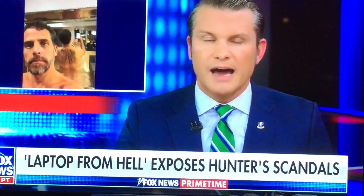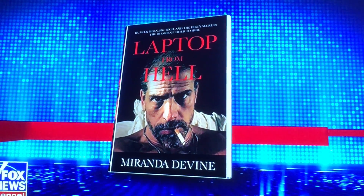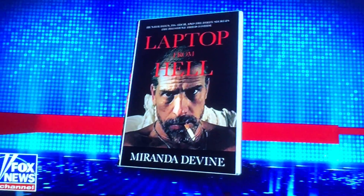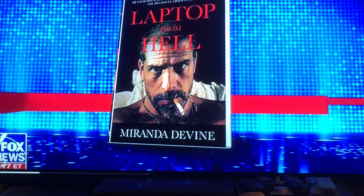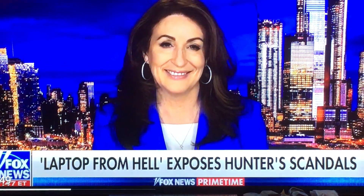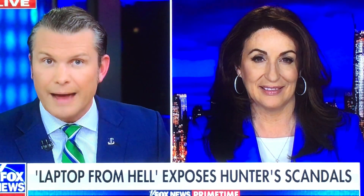The book that completely exposes its content is finally out. It's called Laptop from Hell — Hunter Biden, Big Tech, and the Dirty Secrets the President tried to hide. It is available now. The one and only Miranda Devine joins us. Congratulations on the book. It has rightfully been front and center because of some of the revelations you provide, having gone through this laptop, which is verified to be Hunter Biden's.